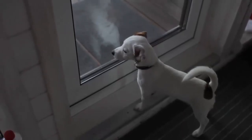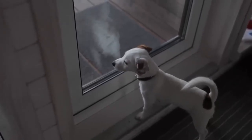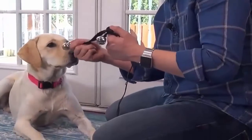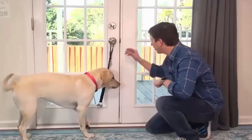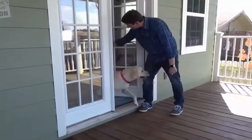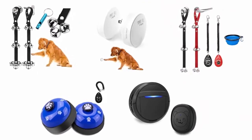If you are fed up with your pooch clawing at your doors or whining every time they need to be let out, the solution is using dog doorbells. Dog doorbells are a handy way for your canine companion to let you know they need the toilet without making a fuss or damaging your home. We have selected and reviewed the best dog doorbells recommended by users and field experts.